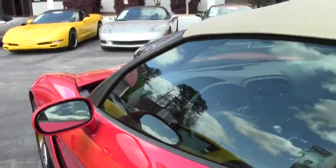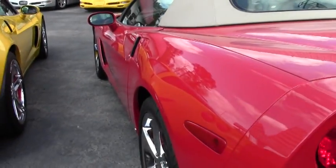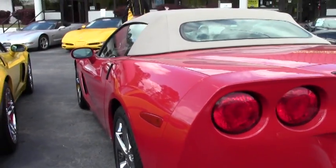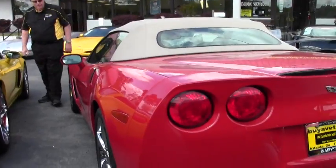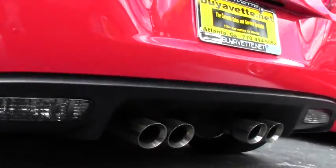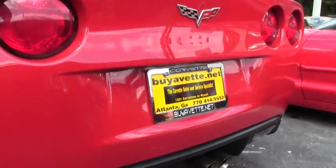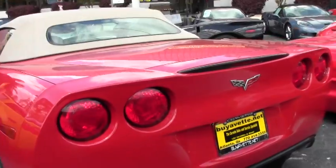This car is an absolute gem. It's a certified pre-owned car. The color and paint itself is outstanding. The customer did a wonderful job storing the car. It is a gem, being an '08 with a little less than 27,000 miles on it.